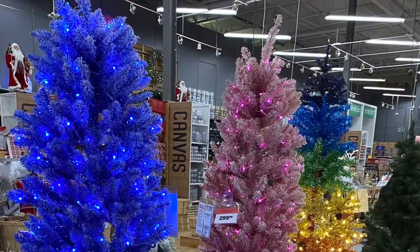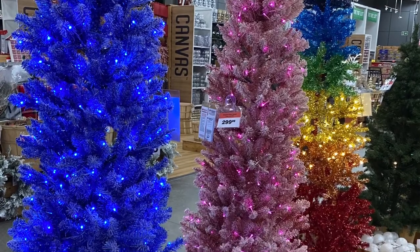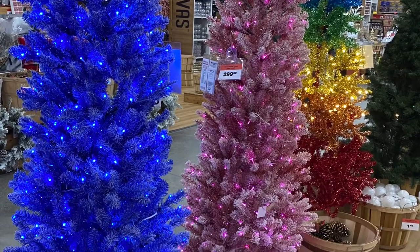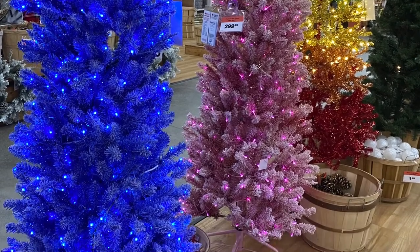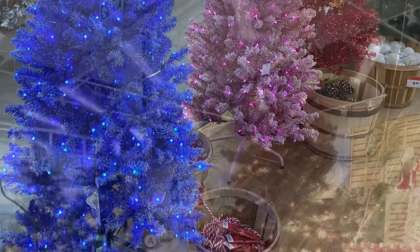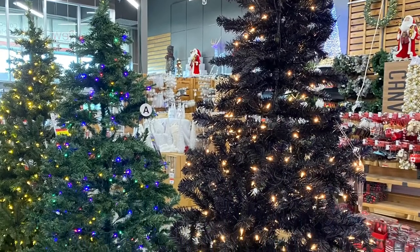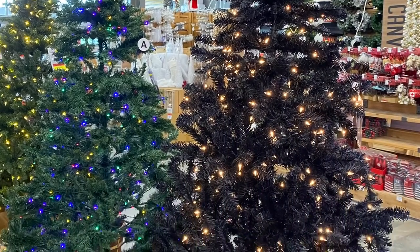And I always love their collection of trees — they have blue and rainbow and pink. Really pretty. And they had black and your classic green. So no matter what color you want, Canadian Tire has lots of different colored trees.